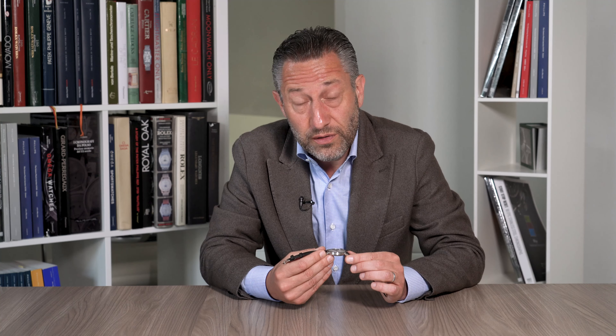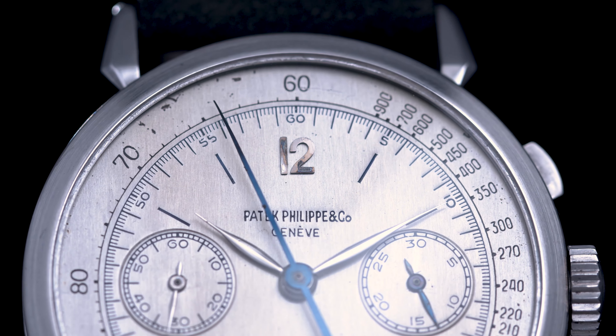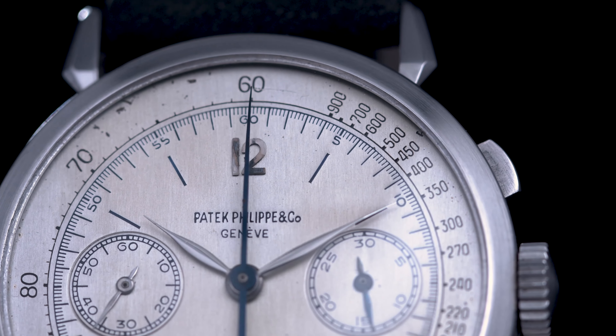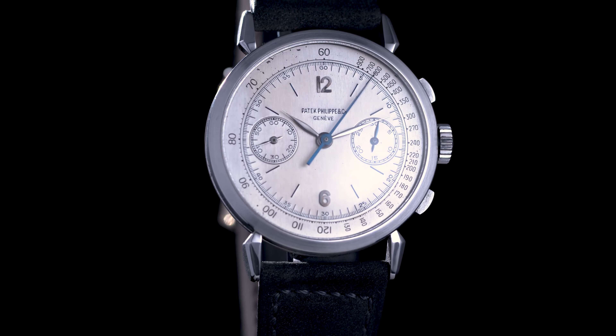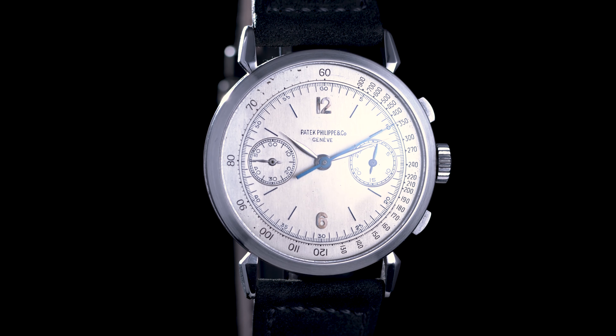The watch was cased in yellow gold, pink gold, and in steel, but only in three examples in platinum. And let's not forget there's no Platinum 530, there's no Platinum 1463. A platinum chronograph right at the end of World War II must have been out of the ordinary in every sense of the word.